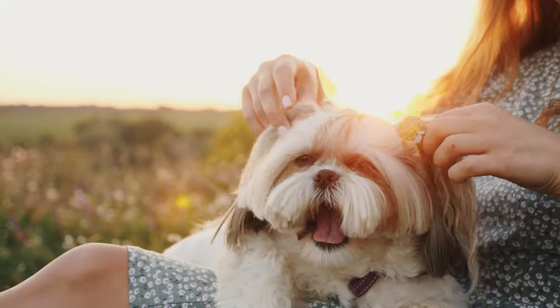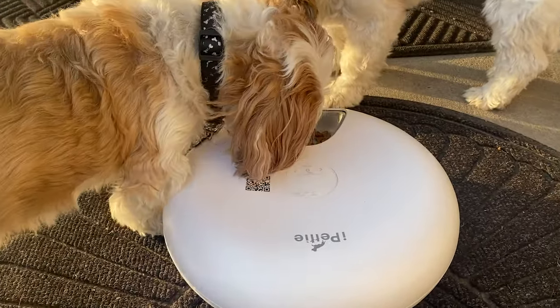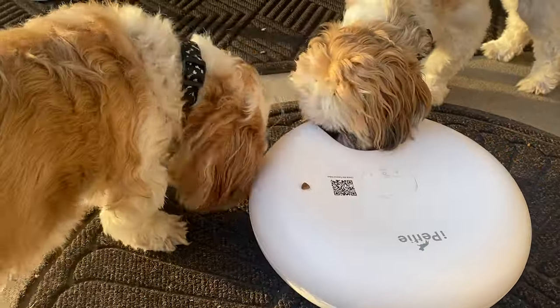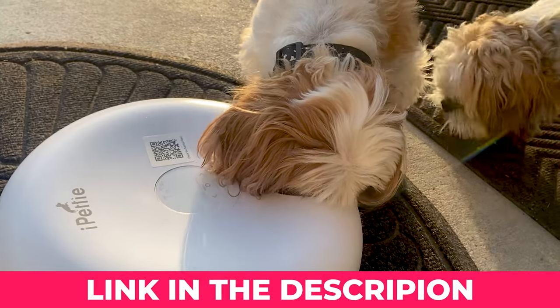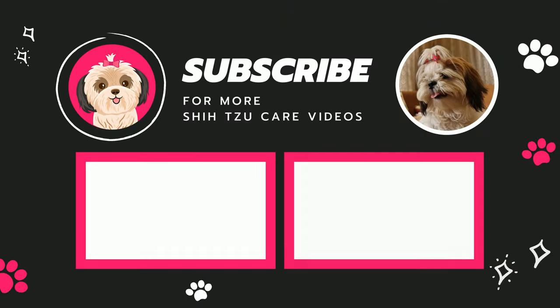So, to all my fellow Shih Tzu parents out there, if you're looking for a way to make your life easier and keep your furry friend happy, safe, and fed on time, this Donuts Frost 6-Meal Automatic Pet Feeder might just be the solution you've been searching for. I'll drop the link to it in the description down below — do check it out. And for more awesome content about Shih Tzus, subscribe to our channel. See ya!